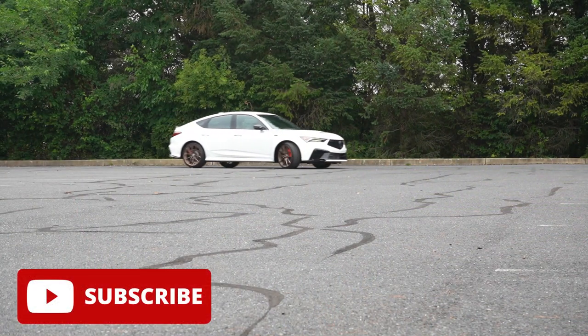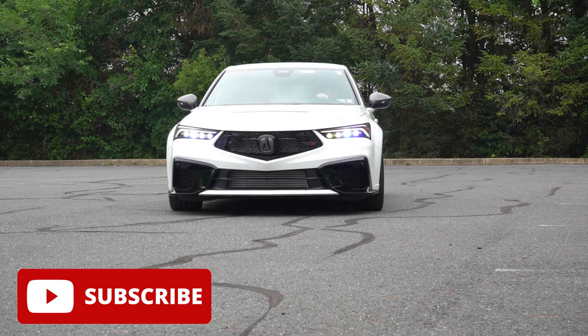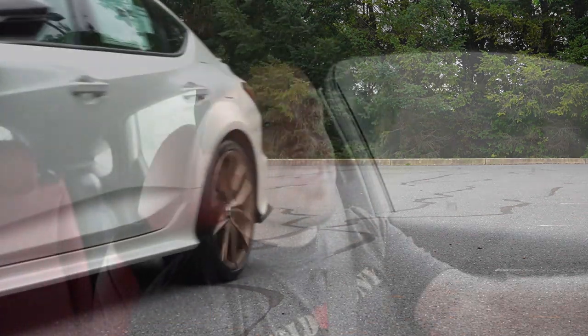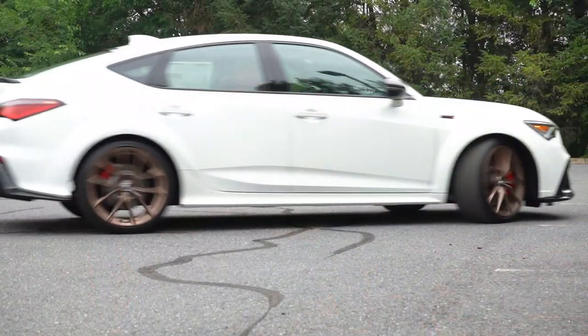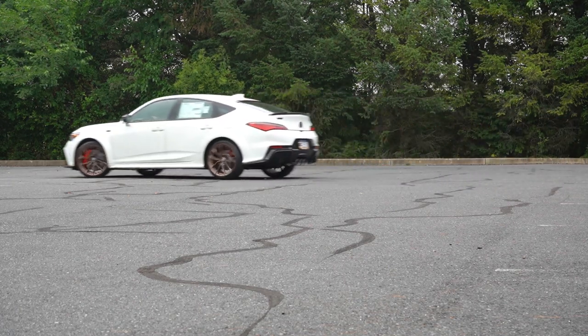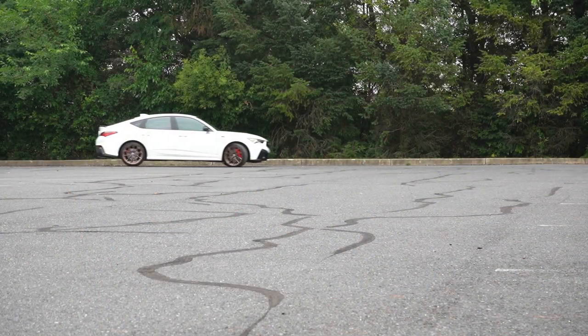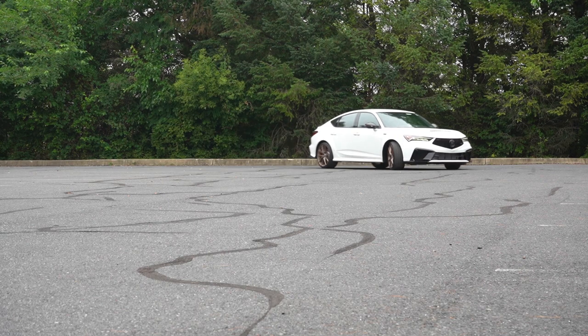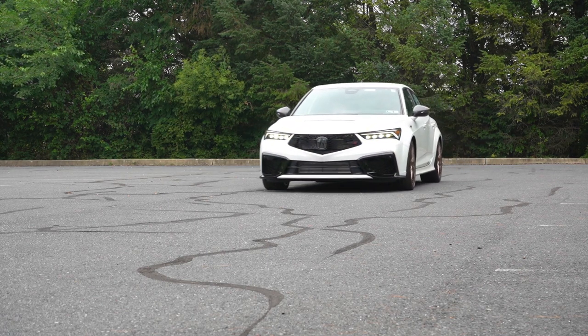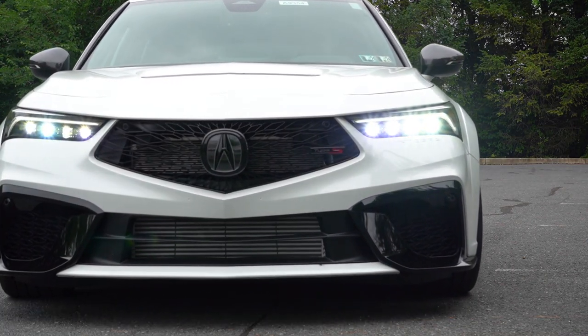The Type S is officially back for the Integra, just like it was back on the DC5 Integra — back when I had it around 2003. This is going to be a fun drive. The question is: is the Integra Type S going to be a more enjoyable drive than the Civic Type R? It does have more power, but the Civic Type R is substantially less expensive. In this video we'll be testing everything from acceleration to braking, steering feel, rack quality, sound system, exhaust clip, and all that fun stuff.